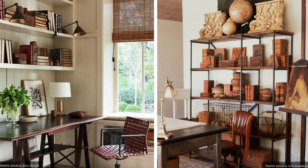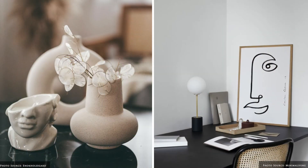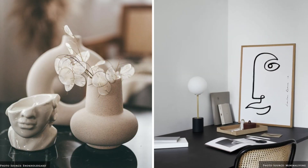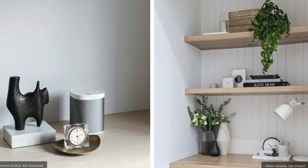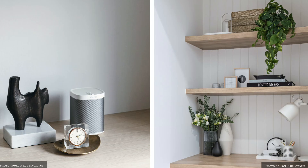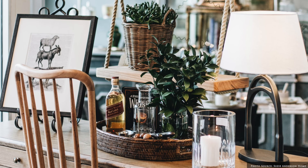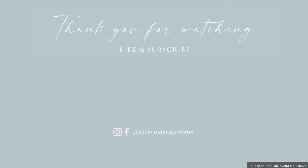Create a thoughtful desk vignette by grouping your accessories in odd numbers of three or five for visual interest. Grouping items on a decorative tray allows you to showcase a mix of functional items in a curated way. We encourage you to create a space within your home that will allow you to be productive, creative and inspired. Remember, when designing a home you love, the beauty is in the detail.